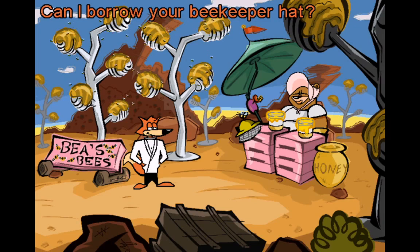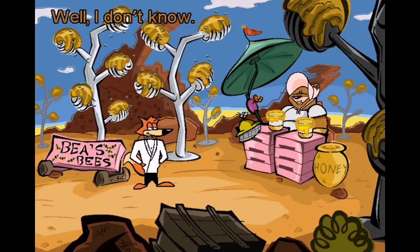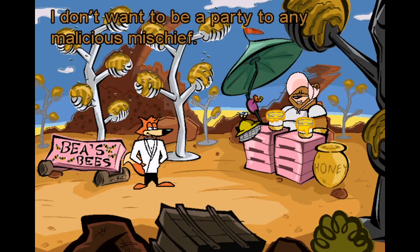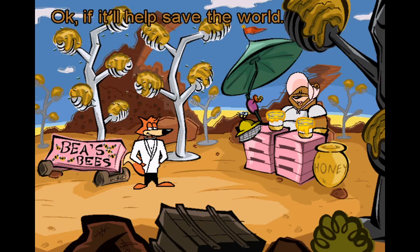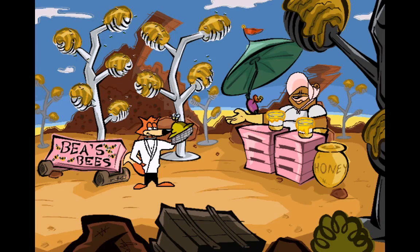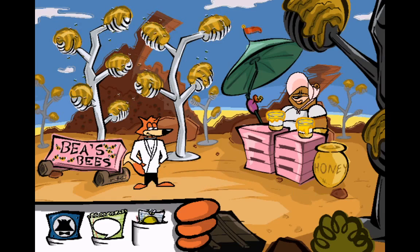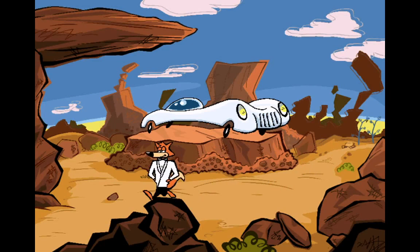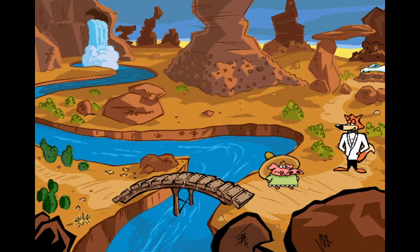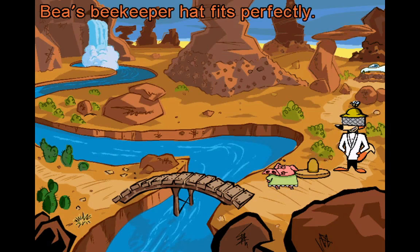Can I borrow your beekeeper hat? Why do you want to borrow my beekeeper hat? You never know when a beekeeper disguise might come in handy. I don't want to be a party to any malicious mischief. Not to worry — I'm a certified good guy spy, and we'll use it only in the process of saving the world. Okay, if it'll help save the world. Here you go. Thanks, Bee. Bee's beekeeper hat fits perfectly.